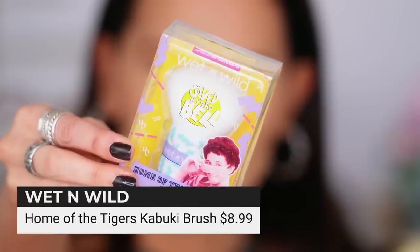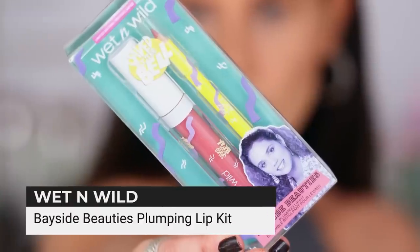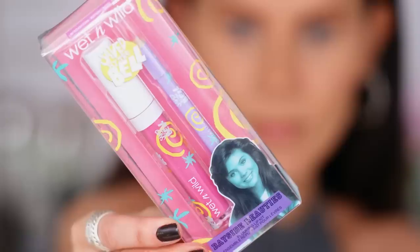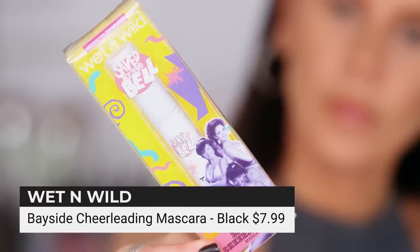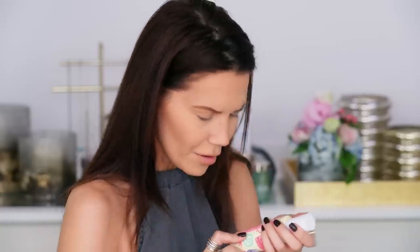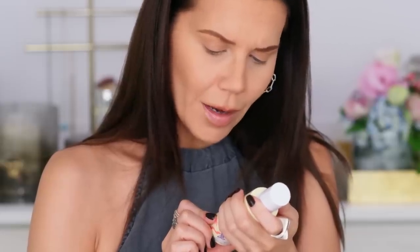We have a 'Home of the Tigers' kabuki brush, some lip kits that come with a liner and gloss, a Saved by the Bell Bayside cheerleading mascara, and also a 'Wanna Wrestle' setting spray. I don't know about this packaging — not my fave. There's alcohol in here. Drying.